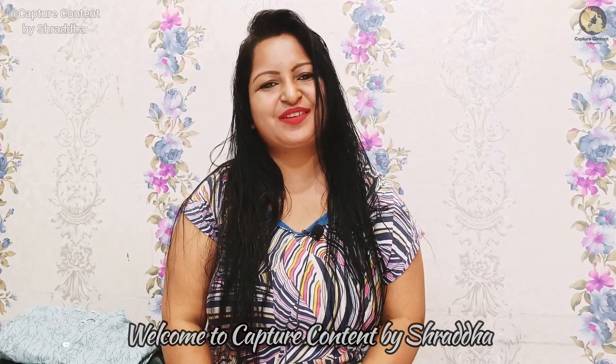Hey people, welcome back to my channel. This is Shraddha from Capture Kan Kan. I hope you people are doing great and I am going to start with a new video.